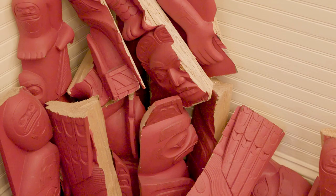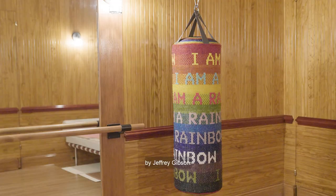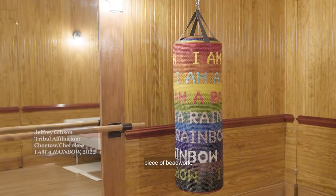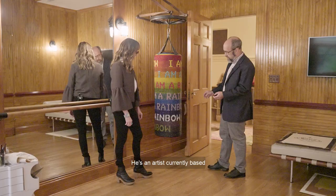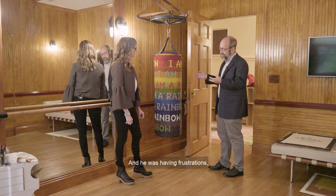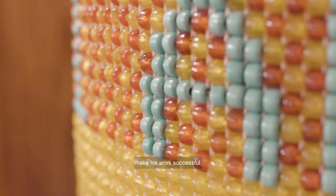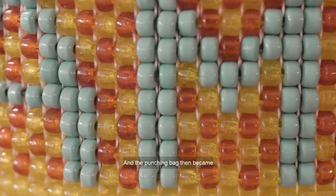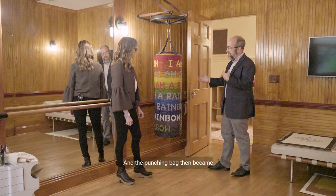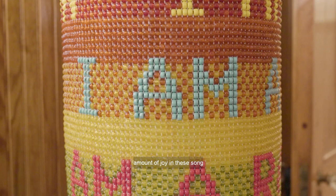This is a punching bag by Jeffrey Gibson. Because it's a gym, we have a punching bag. Jeffrey is Choctaw and Cherokee, and this is a pretty major piece of beadwork. This series started when he was living in New York City as a young artist trying to make it, and he was having frustrations. He was really angry, went to a therapist, and his therapist said he should get a punching bag, which then became a really important part of his work. In a lot of ways, the punching bag holds the anger and frustration, but there's also an immense amount of joy in these song lyrics, in this beadwork, and in the beauty of this piece.